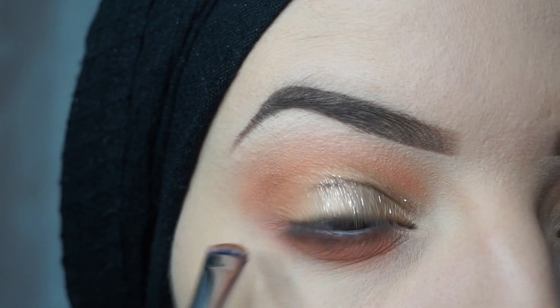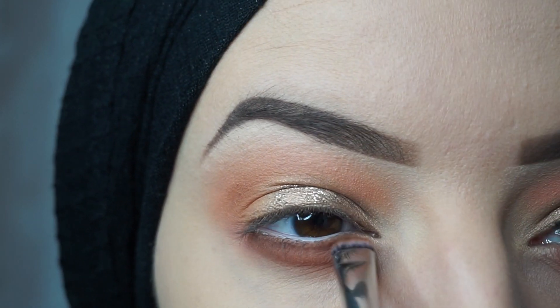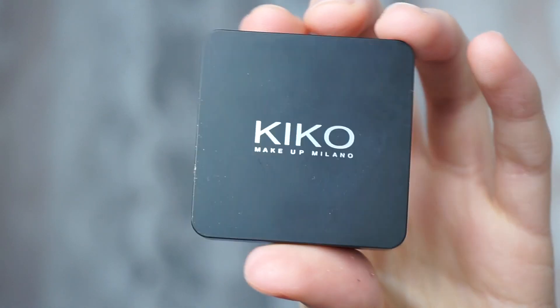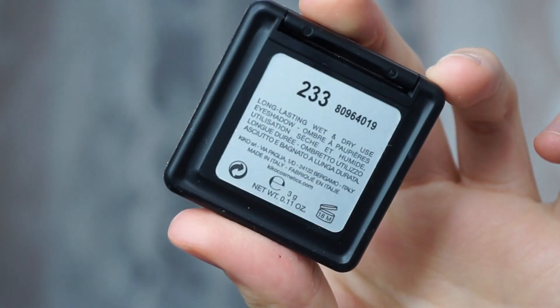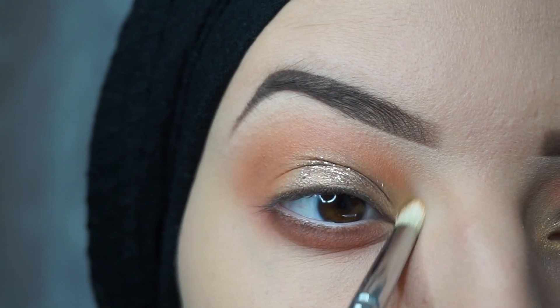I will highlight my inner corner with the Kiko Water Eyeshadow in number 233, and some mascara for my lashes and my bottom lashes.